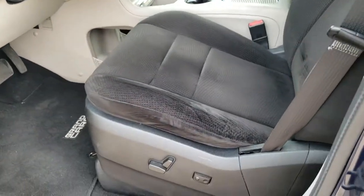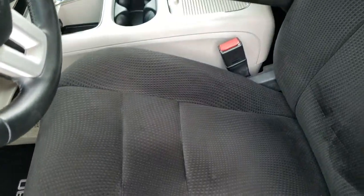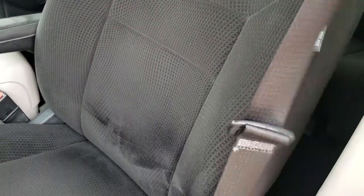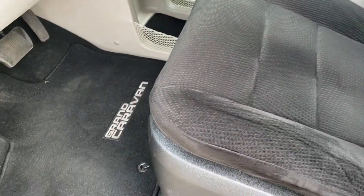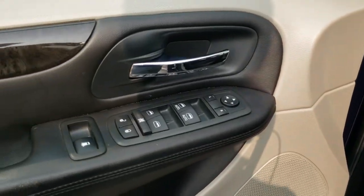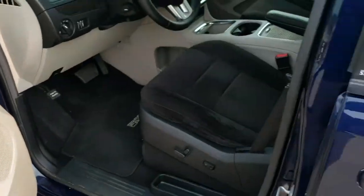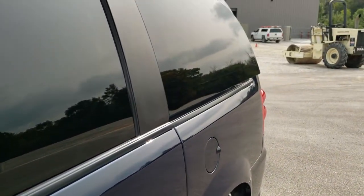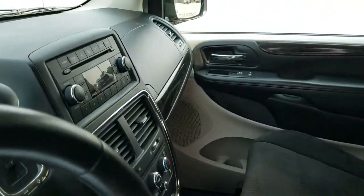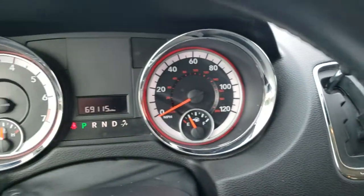Inside, the SXT package gives you a black cloth interior with a power driver seat — no rips or tears on that seat. You get side curtain airbags, factory floor mats, power pedals, power windows, power locks, power mirrors, and power side vents.